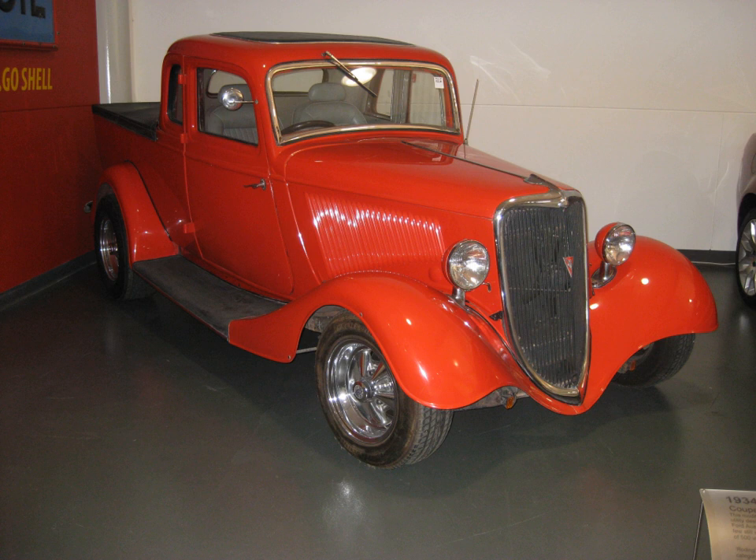The body style originated in Australia. It was the result of a 1932 letter from the wife of a farmer in Victoria, Australia, to Ford Australia asking for 'a vehicle to go to church in on a Sunday and which can carry our pigs to market on Mondays'. In response, Ford designer Lou Bant developed a vehicle to meet the client's request.